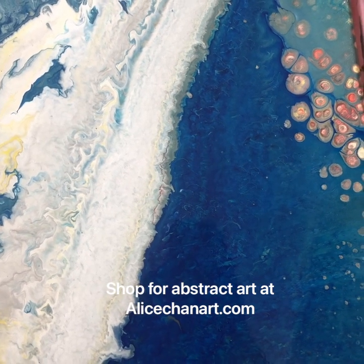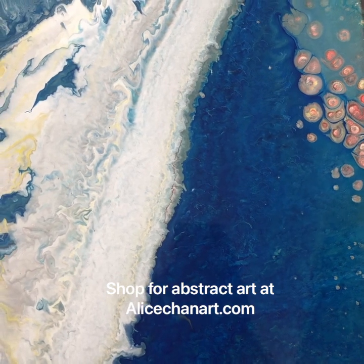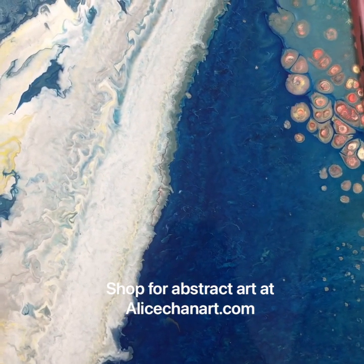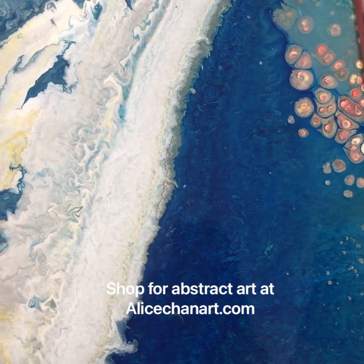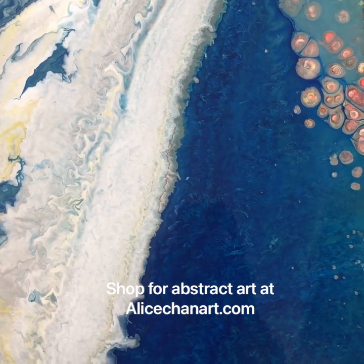I decided to create a series of pouring art for an upcoming art show available for purchase. It's going to be this October at the Lansan Place Hotel in Kasui Bay. More information will be available in the description below this YouTube or Instagram video.